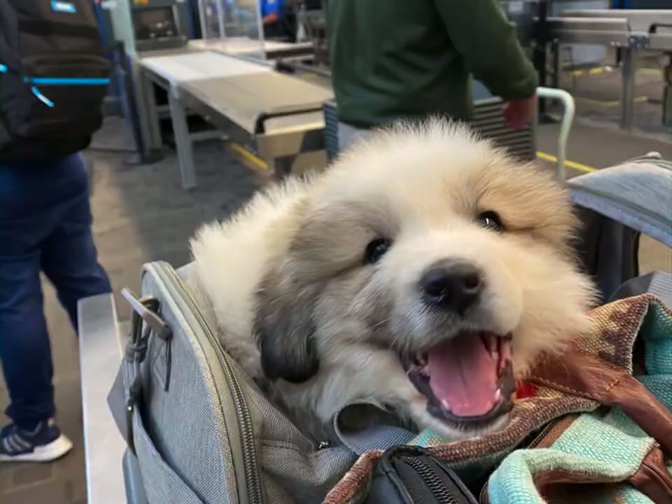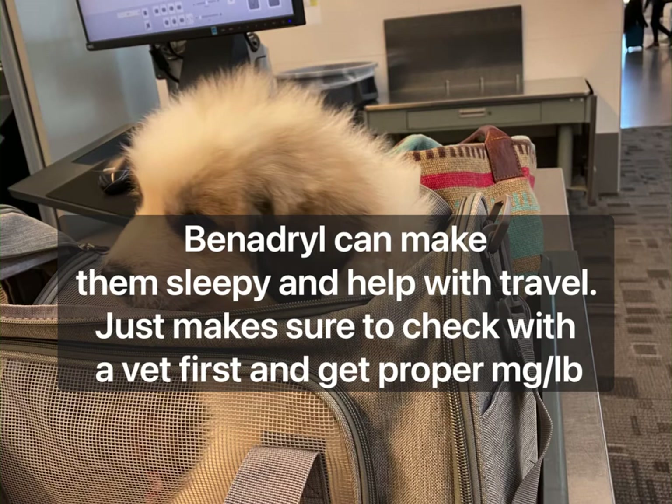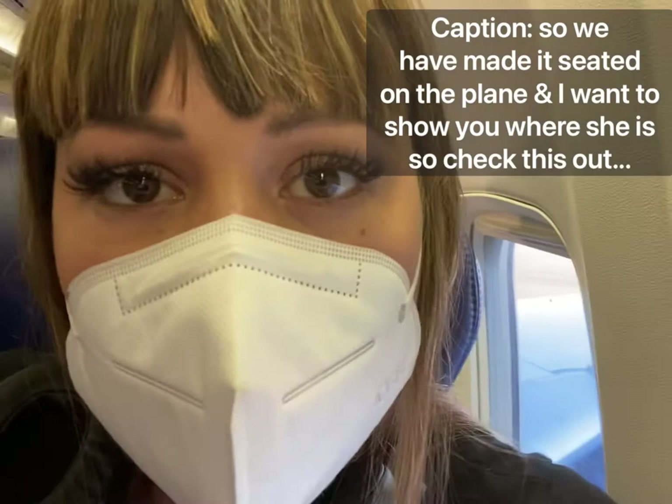Let's take a look at what it was like to go through TSA. Pets don't go with your stuff through the belt — they actually go through with you through the old-school machines. She's looking a little sleepy here because they gave her some Benadryl as a sedative to help her make it through the flight.